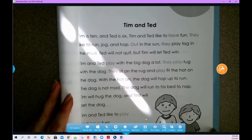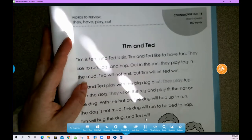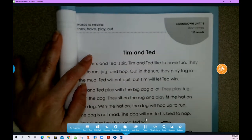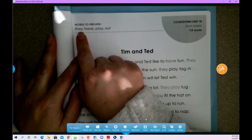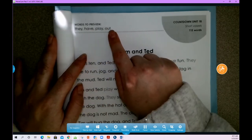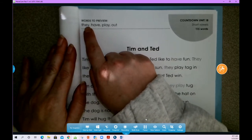Tim and Ted — that's what our reading is about today. We're going to read about Tim and Ted. There are a couple of words that we need to know before we start reading. These are some hard words — they have tricky parts and they don't necessarily follow all of our reading rules.